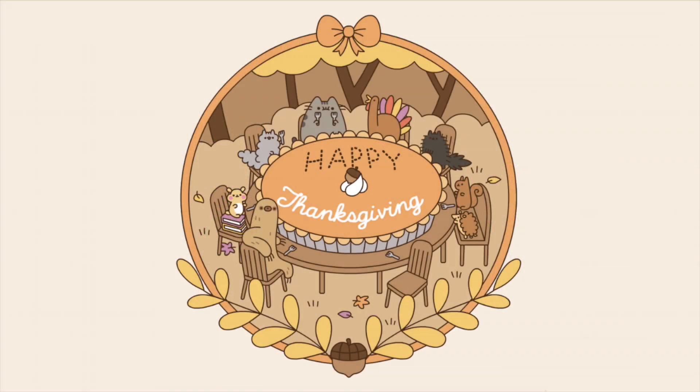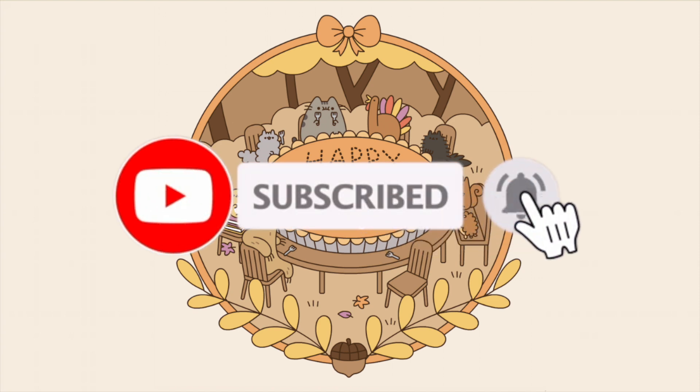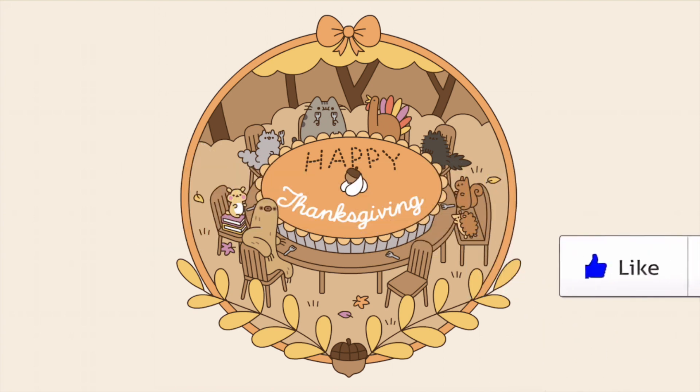We hope you guys enjoyed seeing what was in the fall Pusheen box. We hope that everyone has an amazing Thanksgiving. We are so thankful for your support. We will see you next week with an amazing slime review. If you're new here, don't forget to subscribe, comment, and leave a like if you want to see more videos like this.